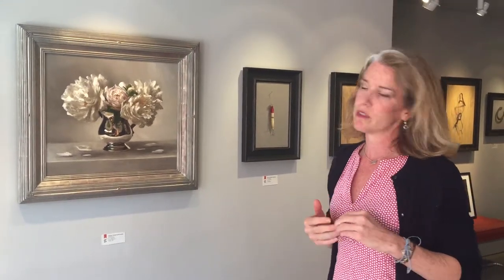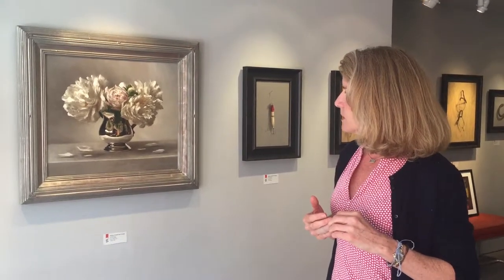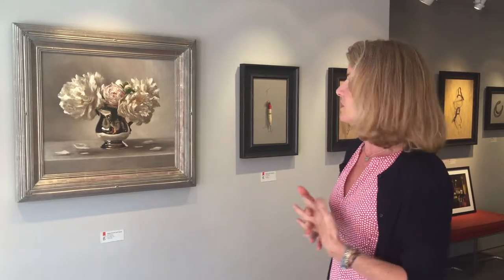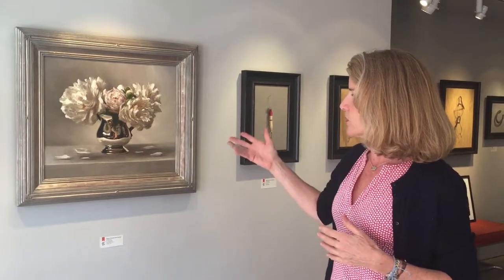The other really important thing about Sarah Lamb's work is that she spends quite a bit of time on the composition, and these compositions are somehow very clean and modern. We just had a client in here who was saying they could put that painting in a modern house as well as in a more traditional home.